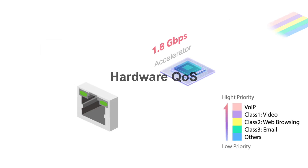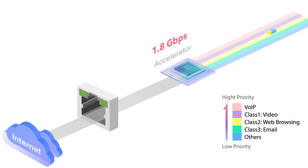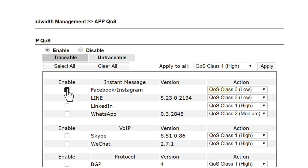More importantly, the accelerator includes hardware QoS. VoIP is always the first priority. With just a few clicks, your business-critical apps will be prioritized.